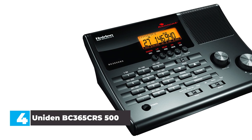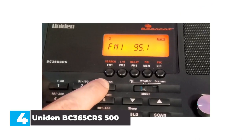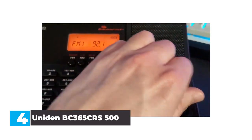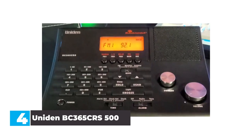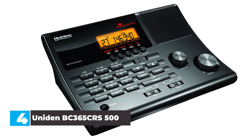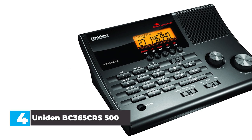In our opinion, the Uniden BC 365 CRS is the best tabletop radio for emergencies and staying connected to various frequencies. With access to weather and emergency services bands and the ability to set up 500 different channels, the Uniden radio is perfect for those who like to stay prepared.